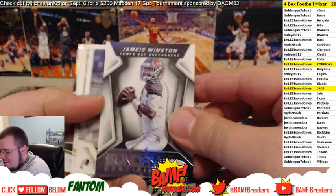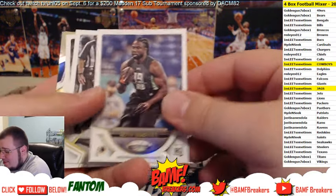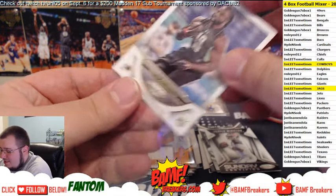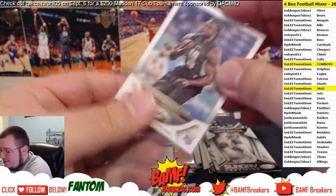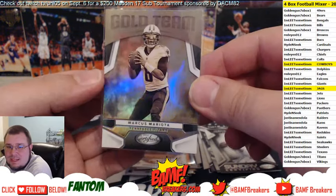We got the famous Jameis, Sunday Certified for the Bucs, and we got Keith Marshall for the Redskins — number to 999. Then we got Tavon — ain't no fun if DeMarco can't get none — and then we got gold team Mariota. Marcus Mariota.